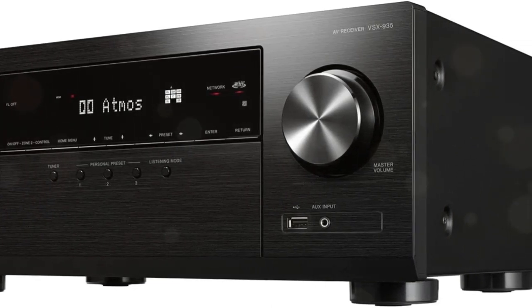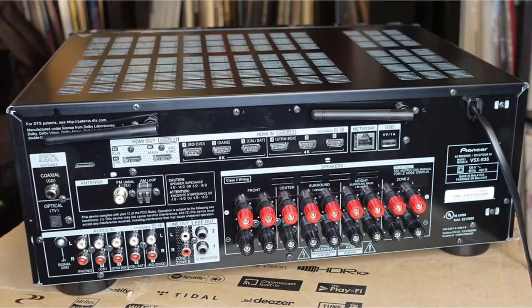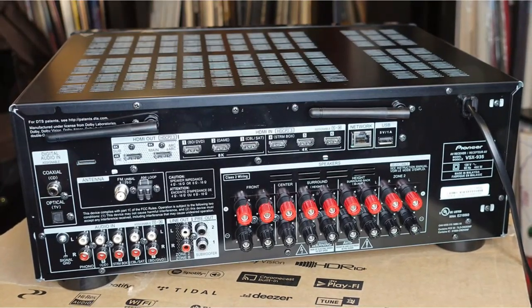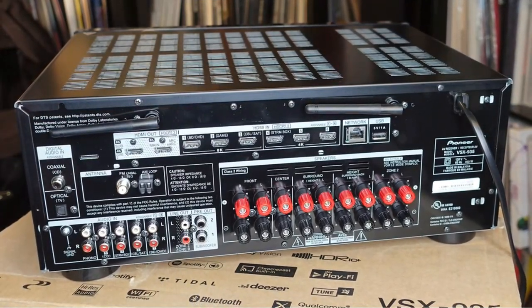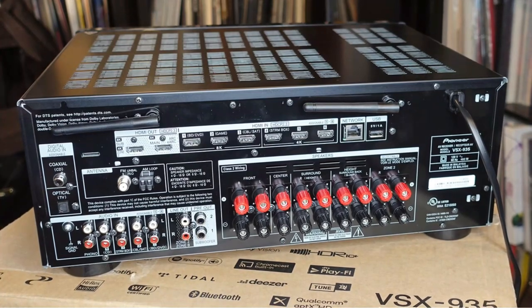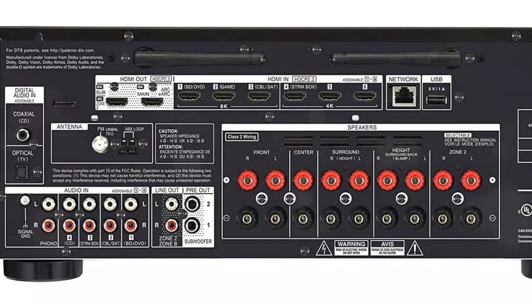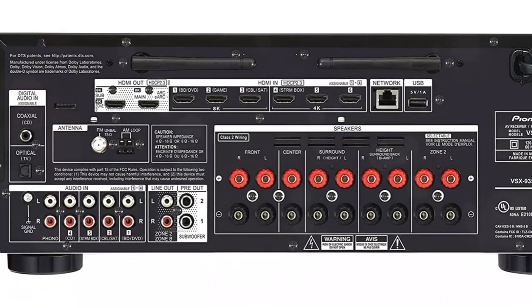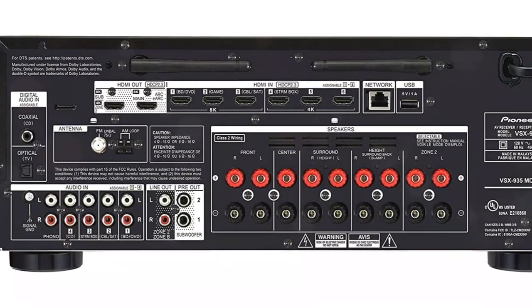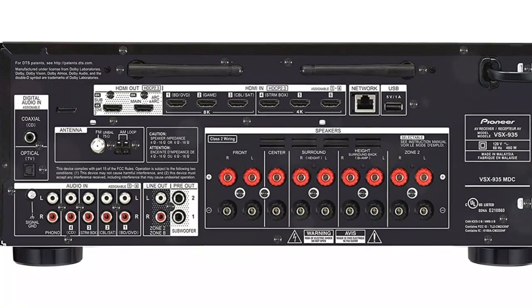It's possible to fine-tune the sound in each room by using an included microphone, thanks to the MCACC setup process. Although less robust than Dirac, MCACC does just fine with even the most challenging of layouts. I was pleasantly surprised at how quickly and easily you could dial in the system, and even the custom EQ curves were easy to adjust for your personal taste.